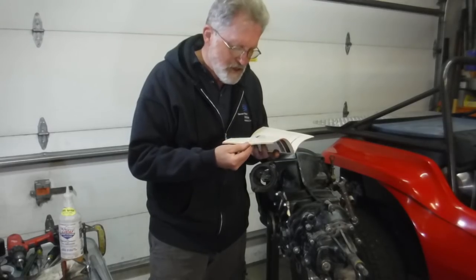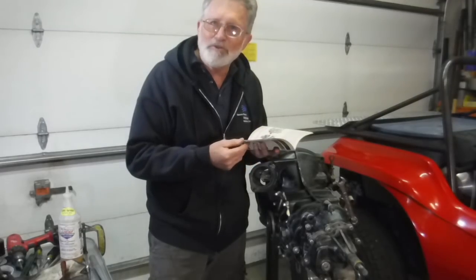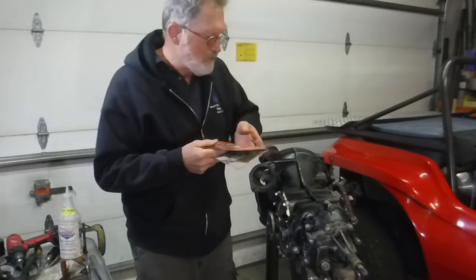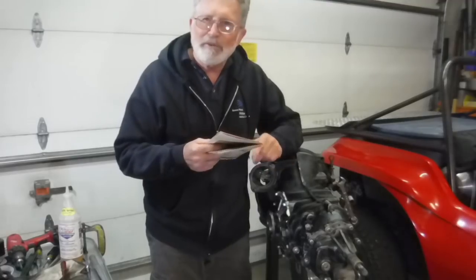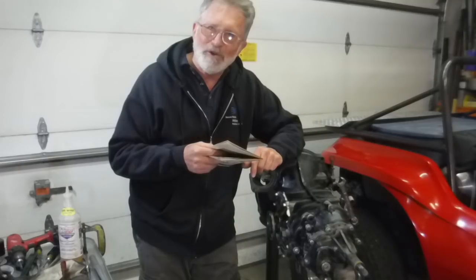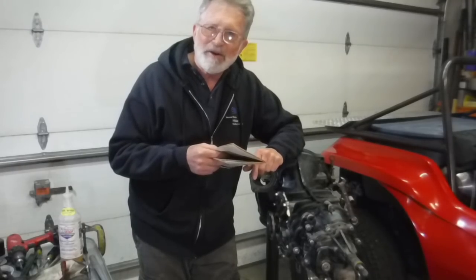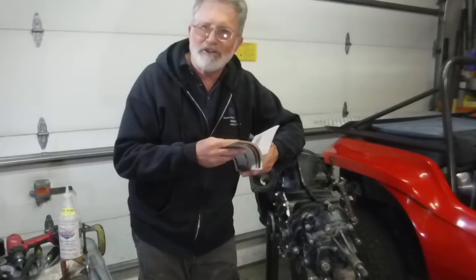Back in those times they were getting with the program over there and here as well. There was a fellow by the name of Wolfgang Denzel — he was Austrian — and he was the first one to really get with these little Volkswagen engines. They were racing them hard over there in Europe, and he was making special heads and camshafts and all kinds of special things. They had kits that they put together.